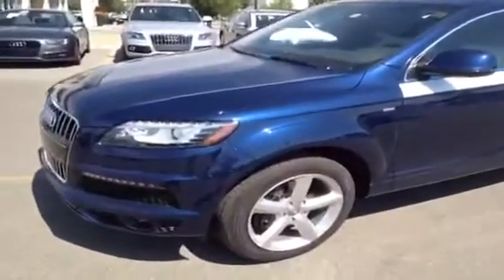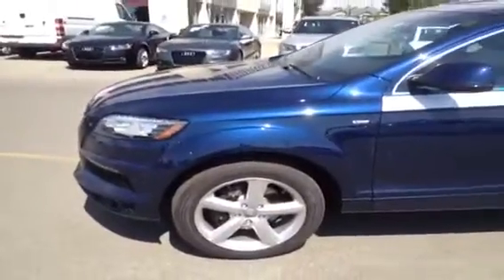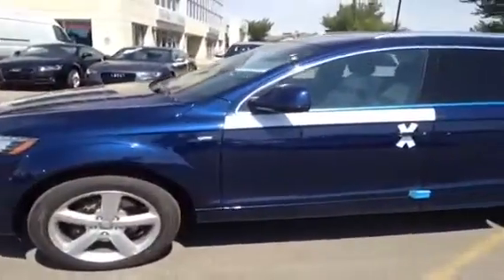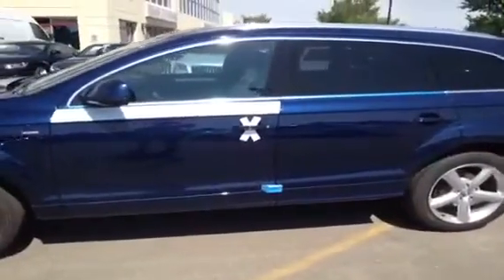This is a 2013 Audi Q7. It is a 3.0L TDI Premium Quattro. This is a diesel and the color of this Q7 is Mugello Blue Pearl Effect with a black interior.